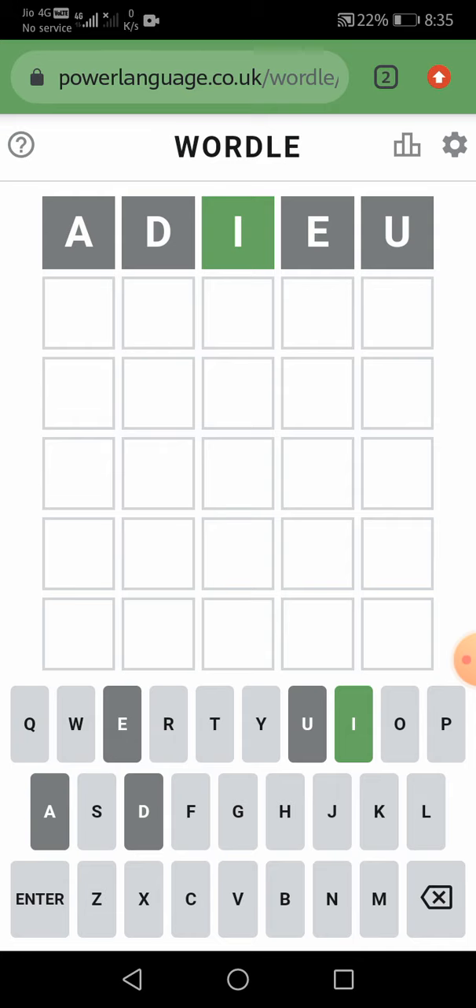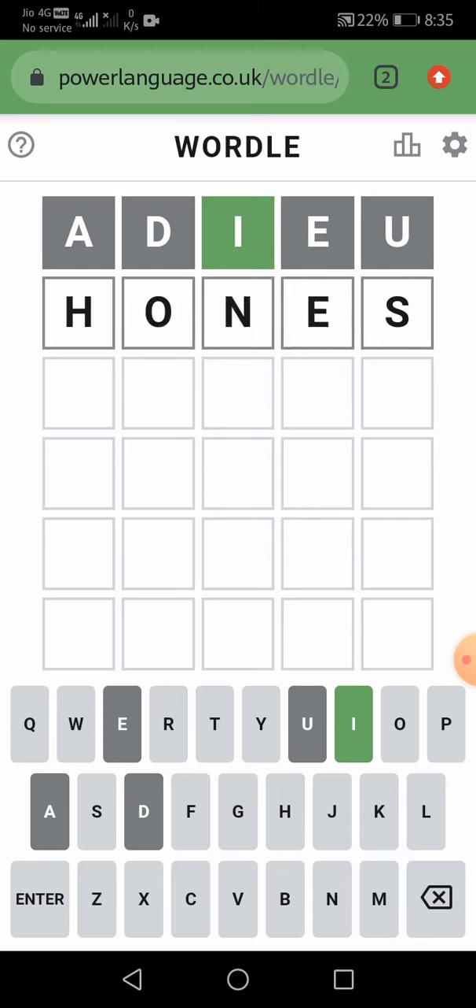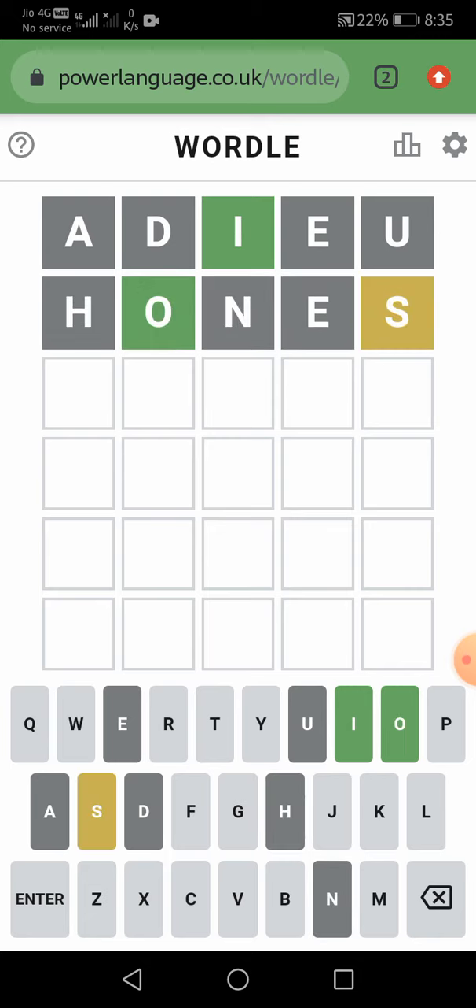So let us think of one more word. Hones — H, O, N, E, S. So let us enter it. O is at the correct place, and S is in the word but not at the correct place.